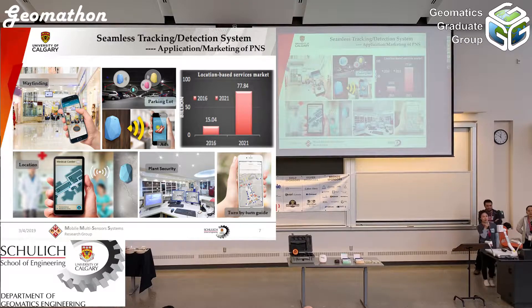This slide shows our motivation. The wide application and big market value motivate us to do research in this area. For navigation, it can help with wayfinding, parking lot location, or security guidance. A survey by Markets and Markets projects that by the end of 2021, the location-based service market will reach $77.8 billion — a big number.